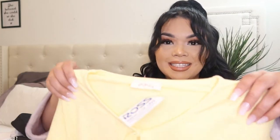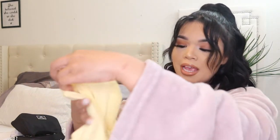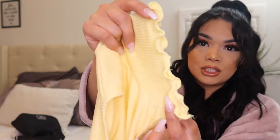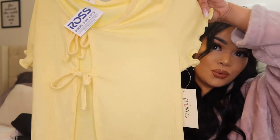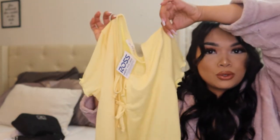The first shirt I'm going to show you guys is this yellow top. I keep seeing this trend all over Instagram and Shein. It has two little ties at the front and a lettuce trim on the shoulders and down at the bottom — so cute. I got this one for $7.99. Super summer vibes and spring vibes.